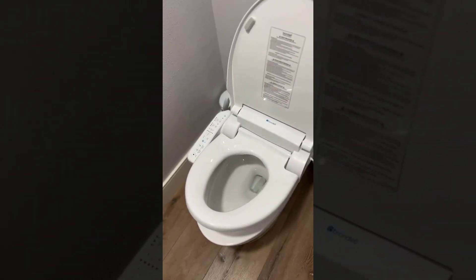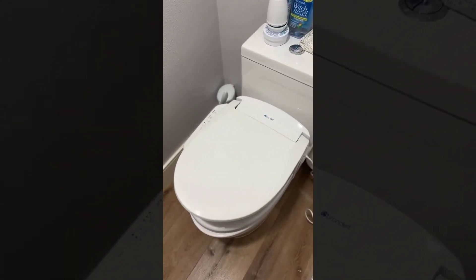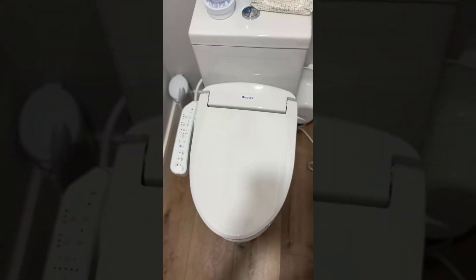Overall, I would highly recommend the Brondell SE400 to anyone looking to upgrade their bathroom experience. It's a reliable and user-friendly product that offers a range of features that make it a great investment.